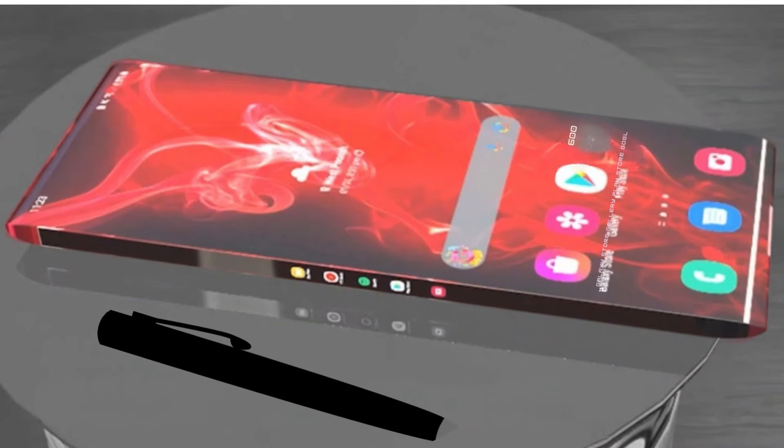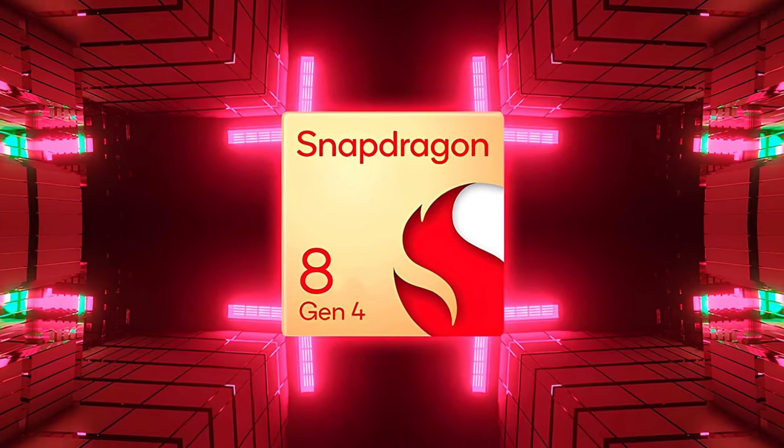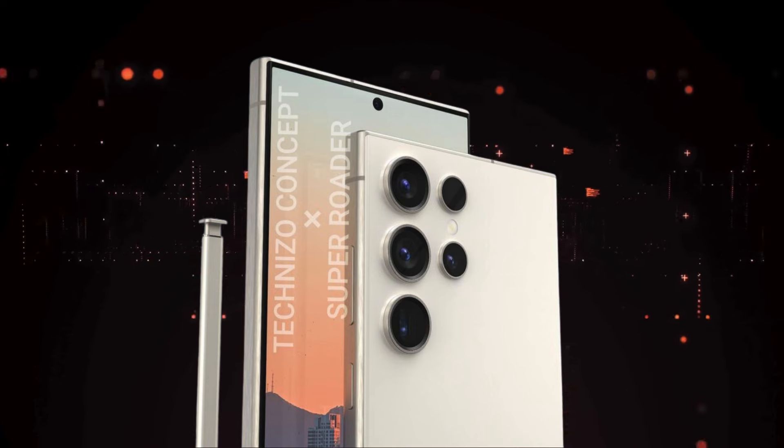Processor power play. Under the hood, the Snapdragon 8 Gen 4 might power the S25 Ultra, hinting at a major performance boost. Yet, rumors of an Exynos-only lineup add an intriguing twist.